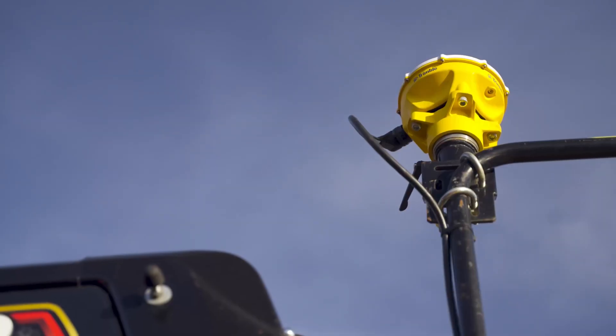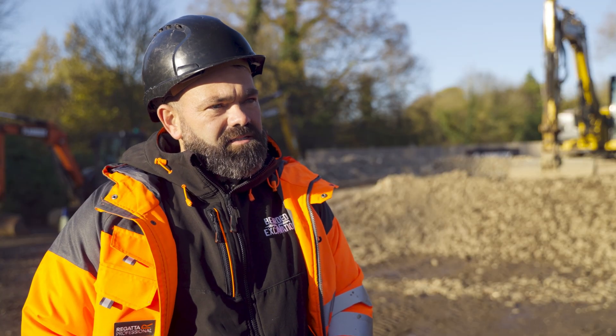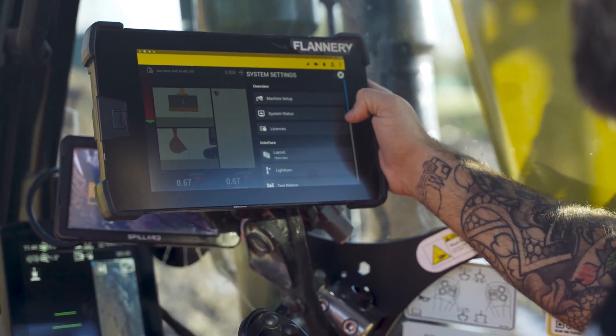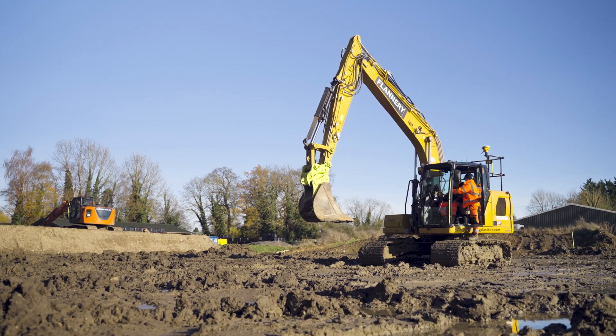I first came into contact with Trimble Earthworks when I used to work at a company called Joyce. They invested in two machines which both had Trimble Earthworks on. We were shown the basics and then sort of thrown in at the deep end. I really like the product — it's progressed a lot since I last used it. I probably used Trimble Earthworks about four years ago, and I came here today, sat in front of the screen, and remembered everything — where everything is.